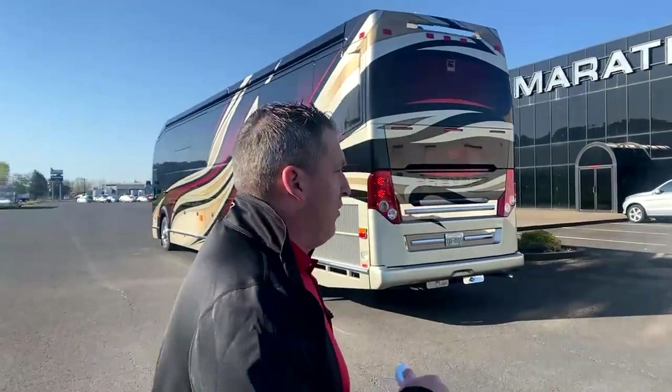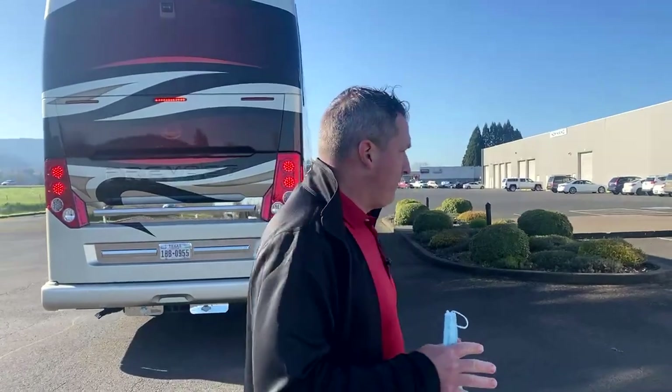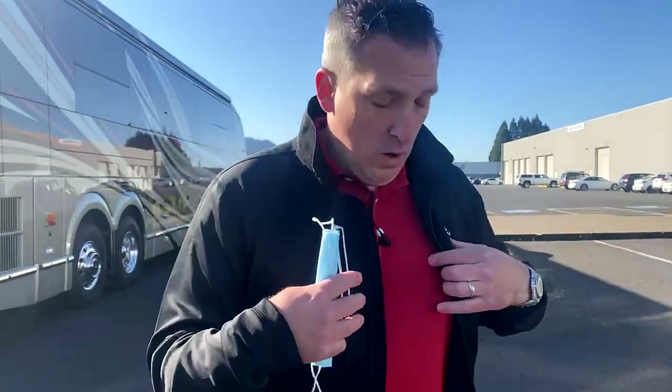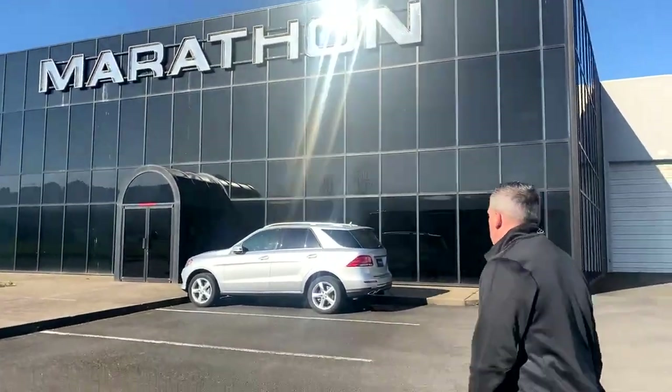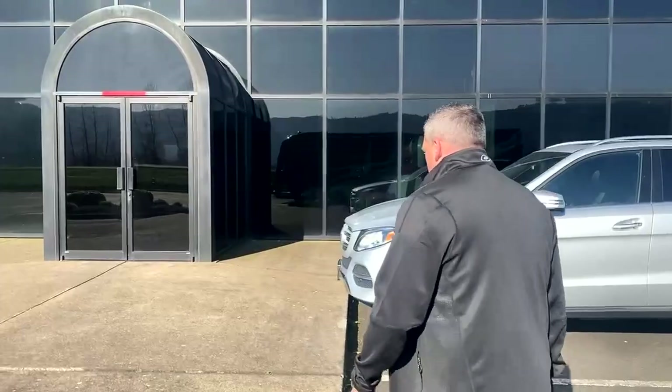We're going to look at the boutique. The boutique is one of the cool things if you're a Marathon owner and you want to come to Marathon. The boutique has several items like this jacket right here — a new model — also polo shirts, hats, trinkets, everything from Marathon logo items to pocket knives.